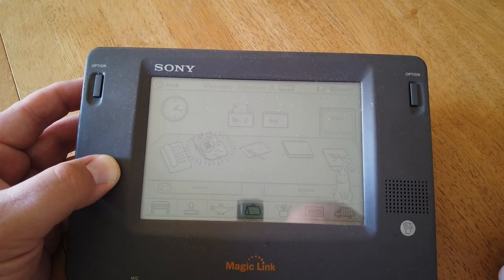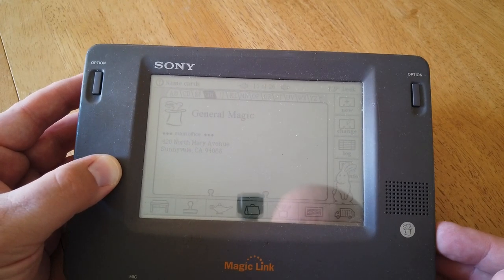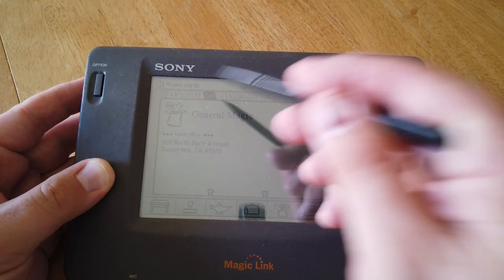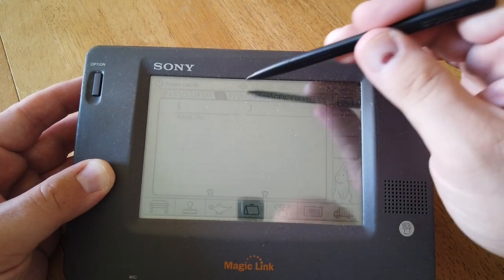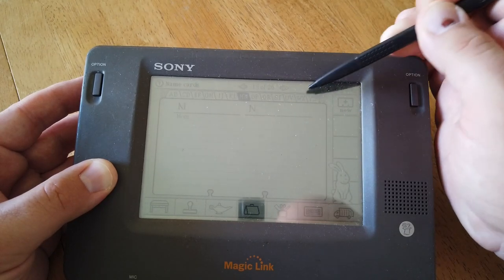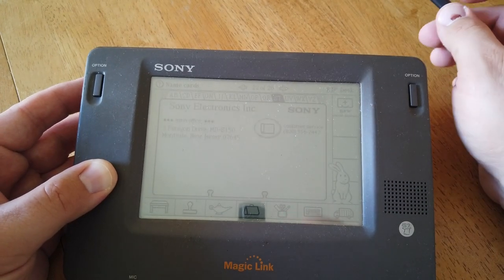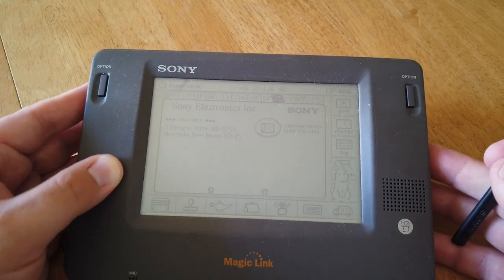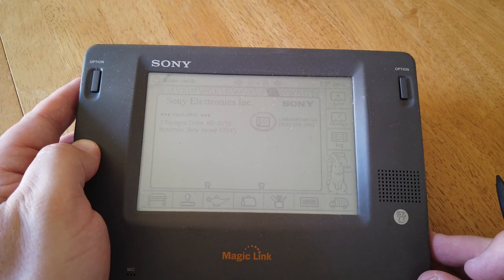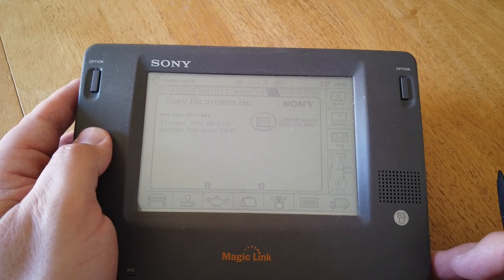Let's see what's in the Rolodex. There's General Magic's contact info - North Mary Avenue in Sunnyvale, California. I've been there, I've got family that lives not far from there. That's really cool. Intuit Incorporated - they're still around, they're the TurboTax people. I wonder if Sony is in here given that they made this device - yep, there's Sony Electronics. Really cool. I'm not going to go all the way through every element of this right now. I am just super excited that this works at all. 25-year-old retail demo software and it's working beautifully.